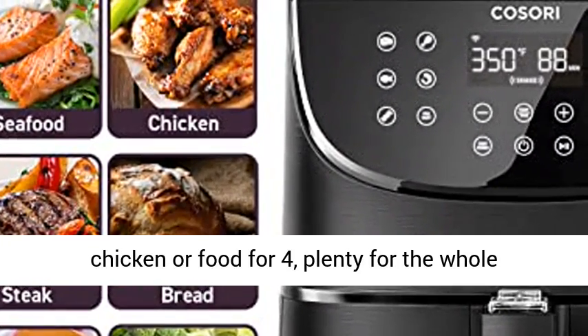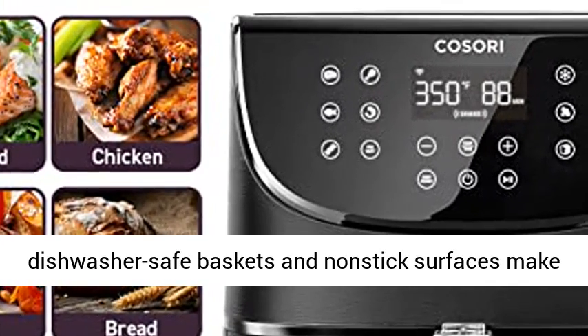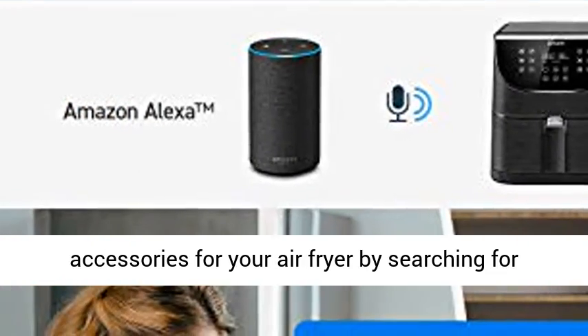No stains, no mess. Removable, dishwasher-safe baskets and nonstick surfaces make cleaning simple and easy. Find additional accessories for your air fryer by searching for C-158-6AC, or find a replacement basket by search.